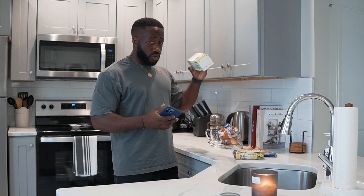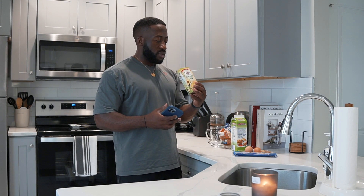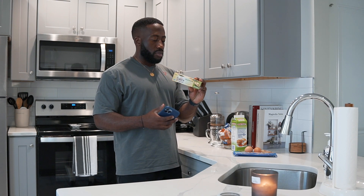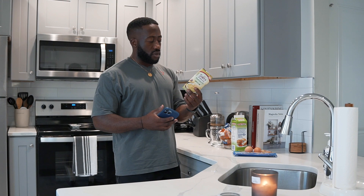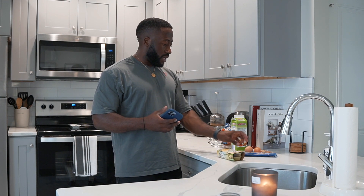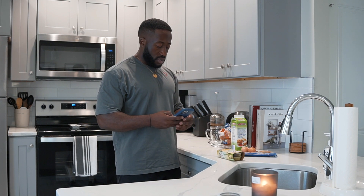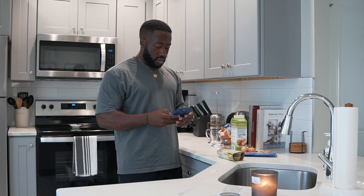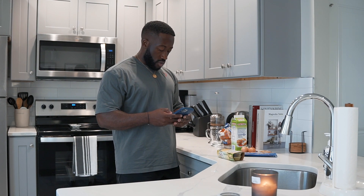Then we usually go egg whites — just cage-free egg whites, you can find these anywhere. And then these guacamole packs — I'll have half today and the other half tomorrow, just for a bit more fat. Then we'll go two whole eggs and three turkey bacons. I'm tracking just to give you guys an insight into exactly what's going on here.